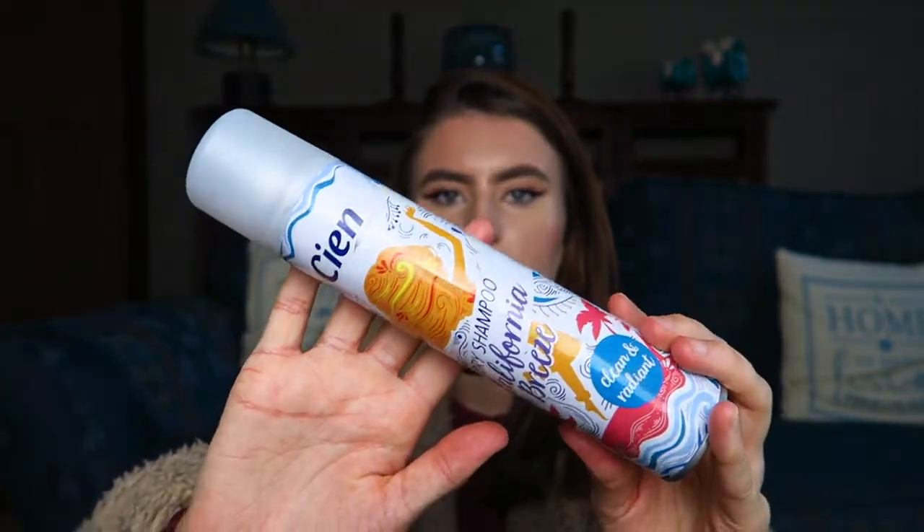Then I have this dry shampoo from Lidl — just a casual one, nothing special. I don't really have any preferences with dry shampoos and tend to go for really cheap ones. I use it in the roots when my hair is greasy, but I also use a tiny bit after straightening to give my hair more texture and volume, since my hair can be quite soft. I'd say it's just an okay product, nothing amazing.